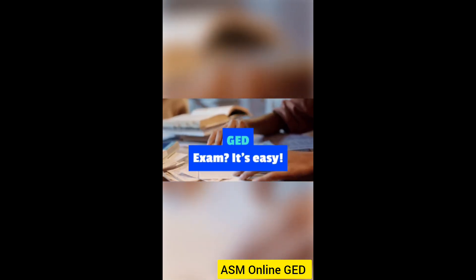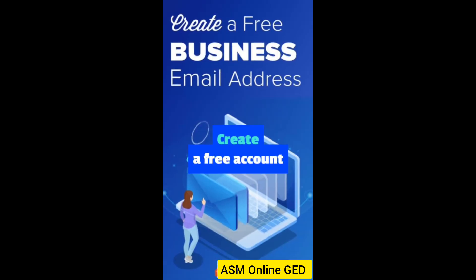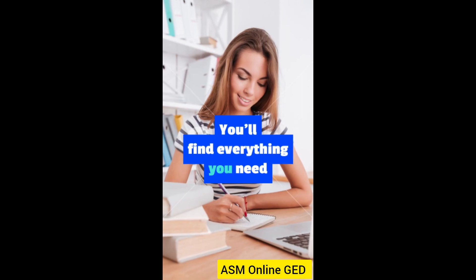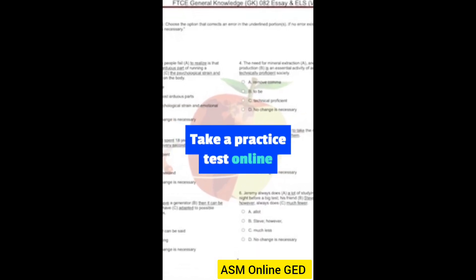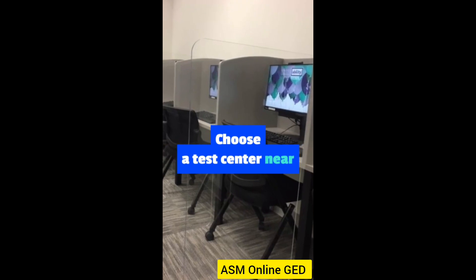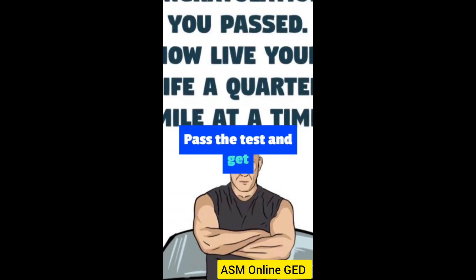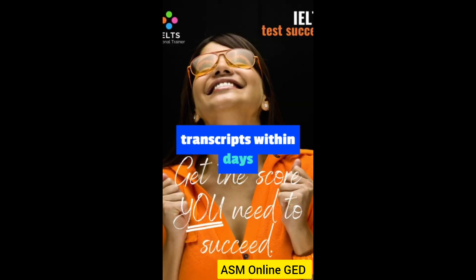How can you prepare for the GED exam? It's easy. Just follow these steps. Create a free account on GED.com — you'll find everything you need to study and schedule your test. Take a practice test online to see how ready you are; you'll get instant feedback and personalized recommendations. Choose a test center near you and book your exam. You can take all four subjects at once or one at a time. Pass the test and get your certificate — you'll receive your scores and transcripts within days of passing.